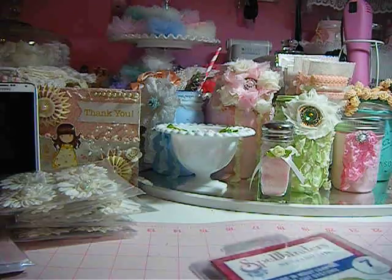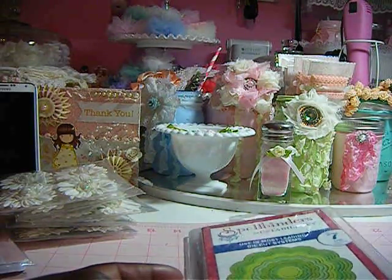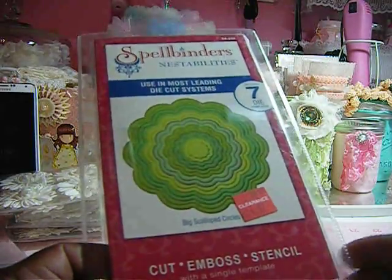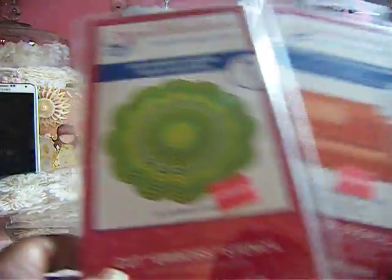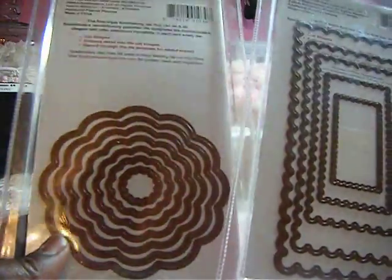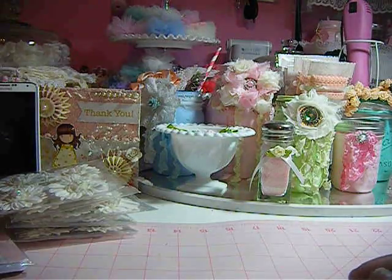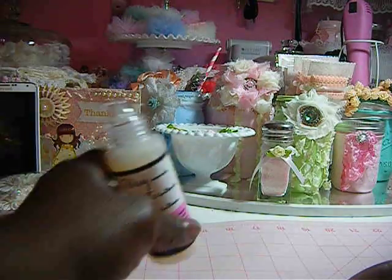Then I went to Joann's. I got one more item from Michael's too. At Joann's, I found these Spellbinder dies. They said $14.97, but when I checked the price on them they said $2.97. So I got these two. And then I got some more glossy accents from Michael's.